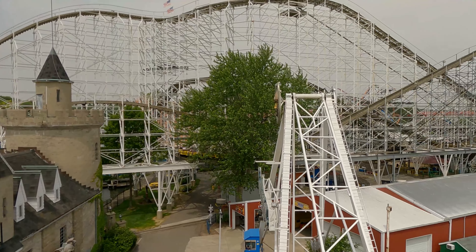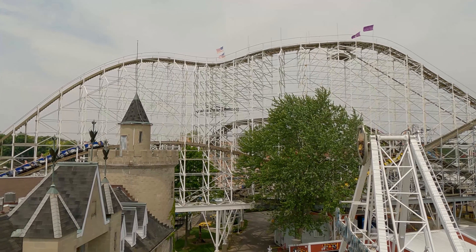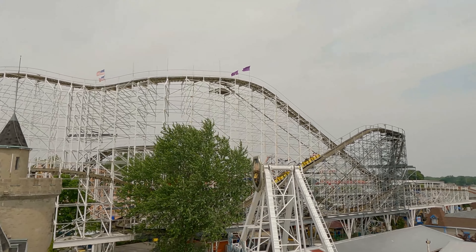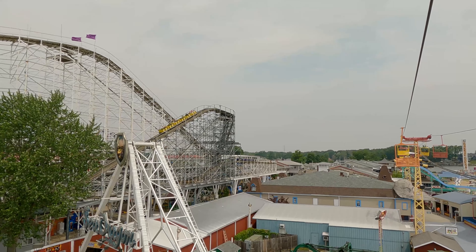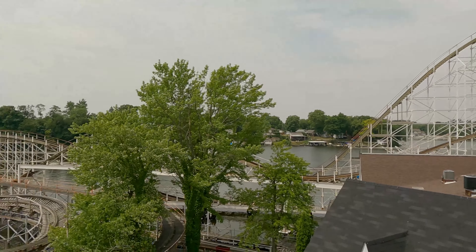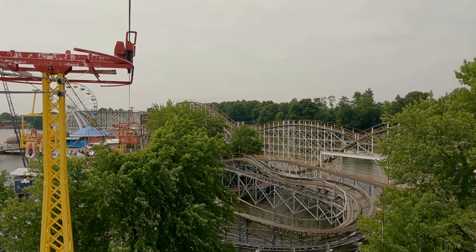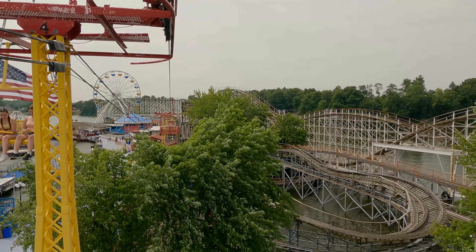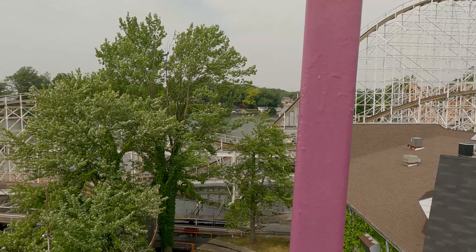At number 48, I have Texas Stingray at SeaWorld San Antonio — a GCI, upper family, maybe beginning to be thrilling. They opened it like three weeks before the pandemic hit in 2020, very bad timing. At number 47, I have Roar at Six Flags America, another GCI. I rode it twice and don't really remember my opinions — generic, wish-dot-com, not an amazing roller coaster.